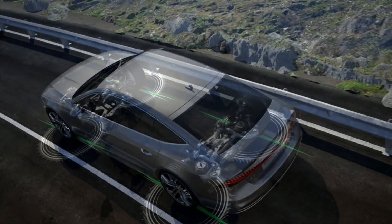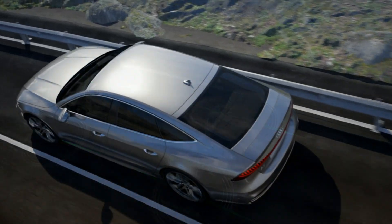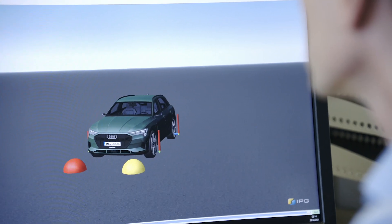Development doesn't start in the vehicle right away. First of all, we run simulations and carry out preliminary tuning. To start with, we look at the basic behavior — how the vehicle is responding, how the rear axle is responding.